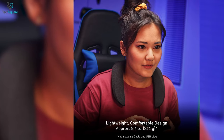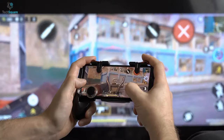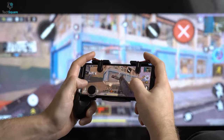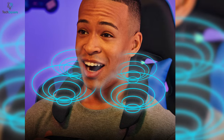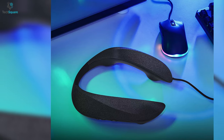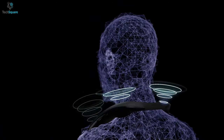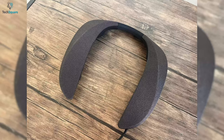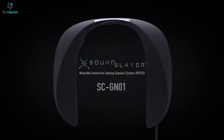Moreover, this neckband speaker comes with an ergonomic and lightweight design that perfectly adjusts to your neck and gives you a comfortable gaming experience. Apart from that, it has a built-in, high-performing, echo-canceling microphone that delivers a crystal-clear voice-calling experience so that you can communicate with your gaming partner flawlessly. This neckband is equipped with a long USB cable that transmits audio signals efficiently and gives you a latency-free gaming experience. All in all, the Panasonic Sound Slayer is the best choice for passionate gamers who don't want to compromise on the sound quality during gaming sessions.